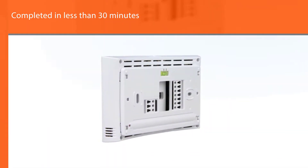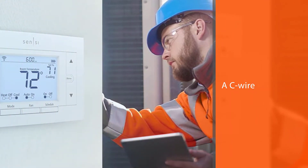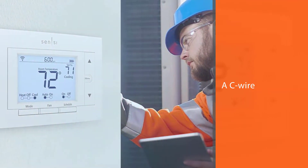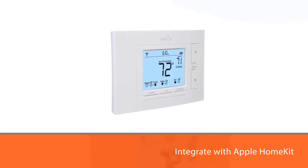If you want to run a heat pump, you must have a C-wire. This is also true for those that plan to integrate with Apple HomeKit. The wireless thermostat is programmed and run locally or through an extensive, user-friendly app.